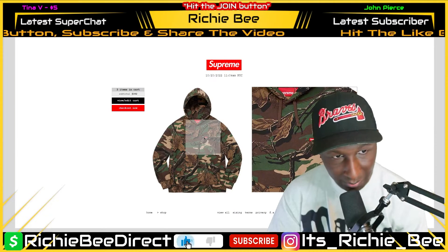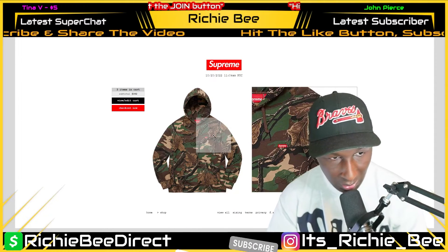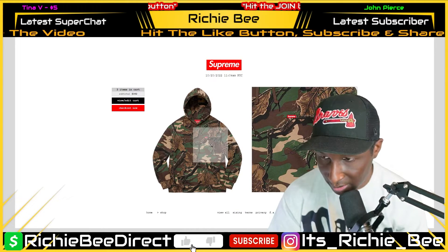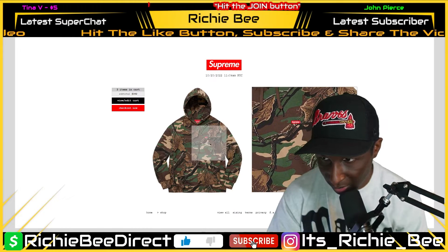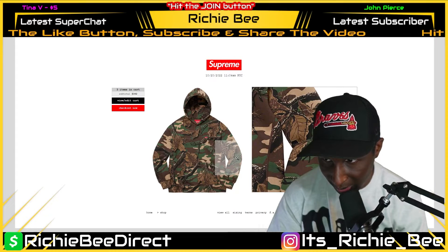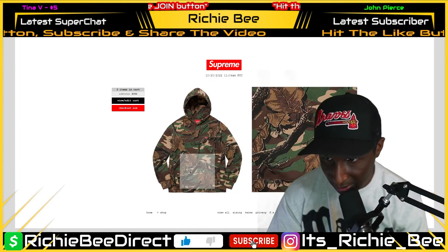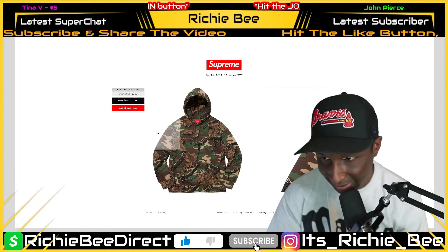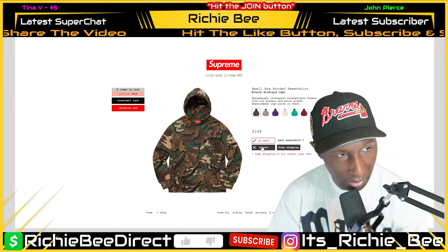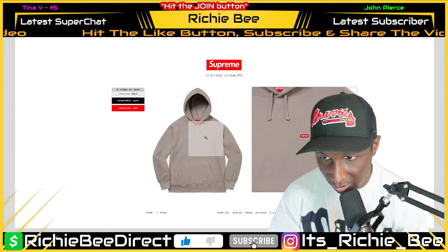I like this camo. The thing that throws me off is the branches with the leaves — I'm used to the traditional. But I do like the fact that they got those small hits next to the box logo — right there to the bottom left of the box logo, the red box logo where it says Supreme. They got it throughout — you see it right there next to the pocket, right there under that tree branch. That's a nice touch. This is definitely the go-to color.